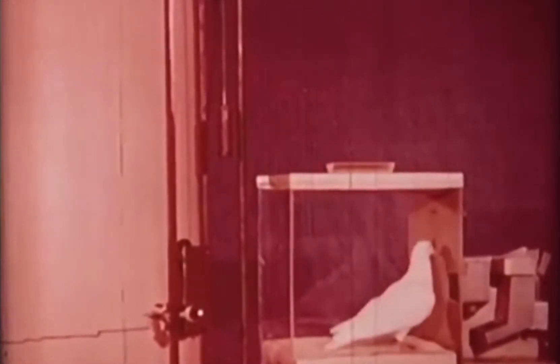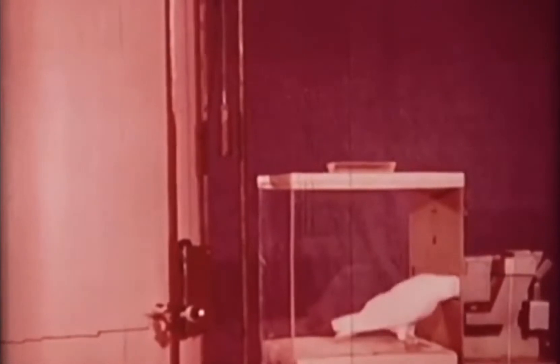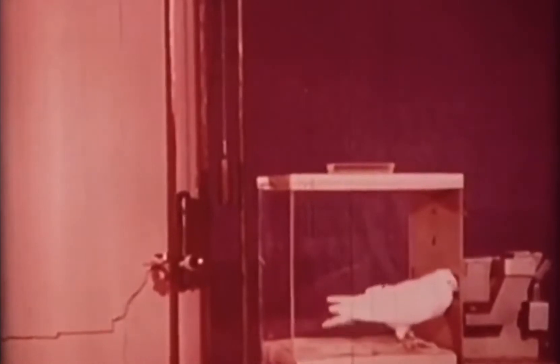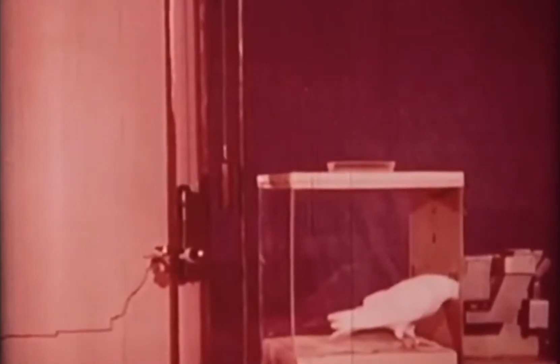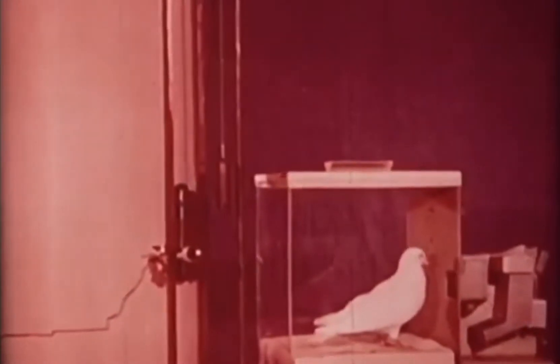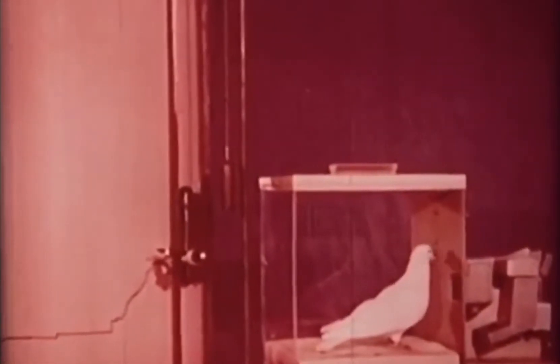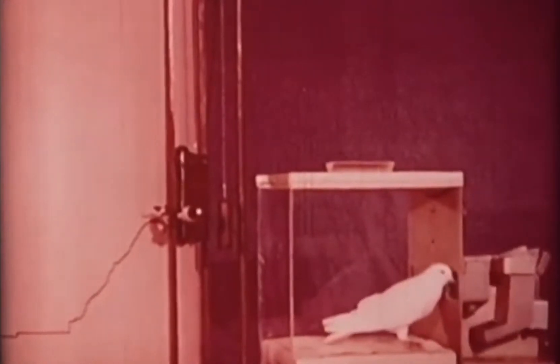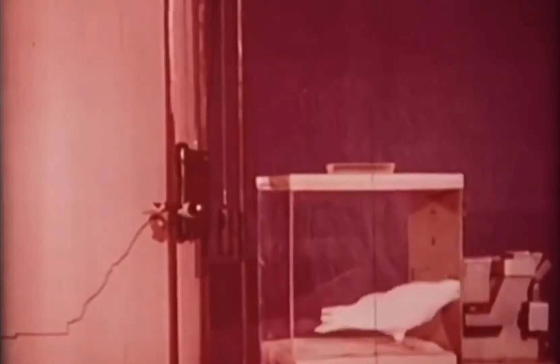The quickest way to strengthen behavior is to reinforce every response. The reinforcement of every response is called continuous reinforcement, or CRF. Strictly speaking, this bird is not receiving CRF because he pecks more than once before lowering his head to the feeder. Continuous reinforcement produces a steady rate of response in a short period of time. It is not, however, the most economical way to maintain behavior, and unless a very small amount of food is given each time, the animal may become satiated after as few as 50 or 60 responses.